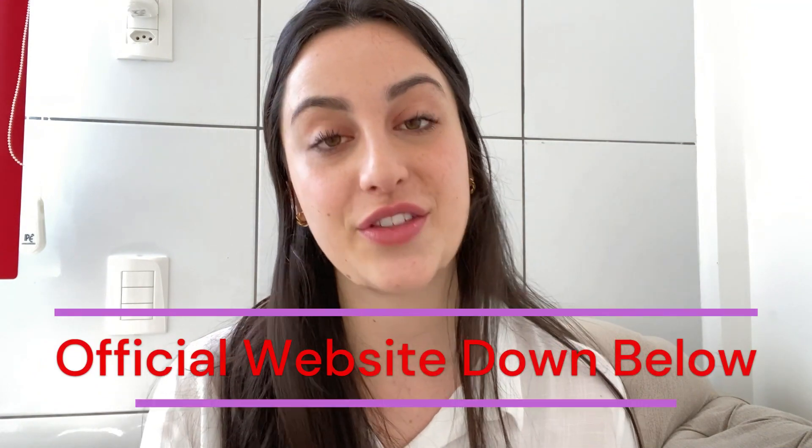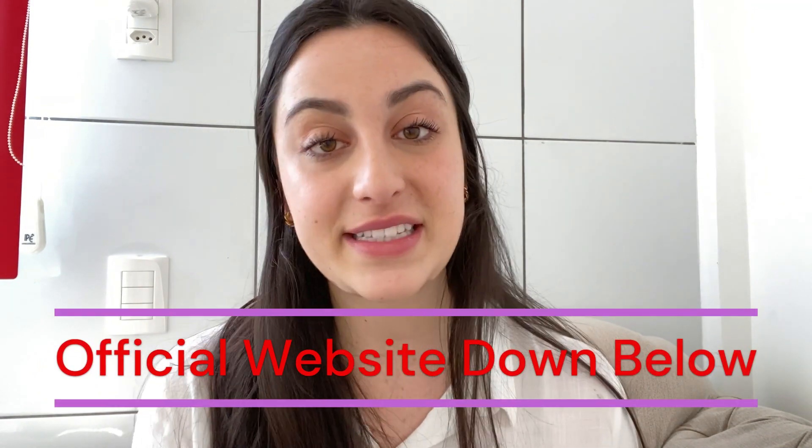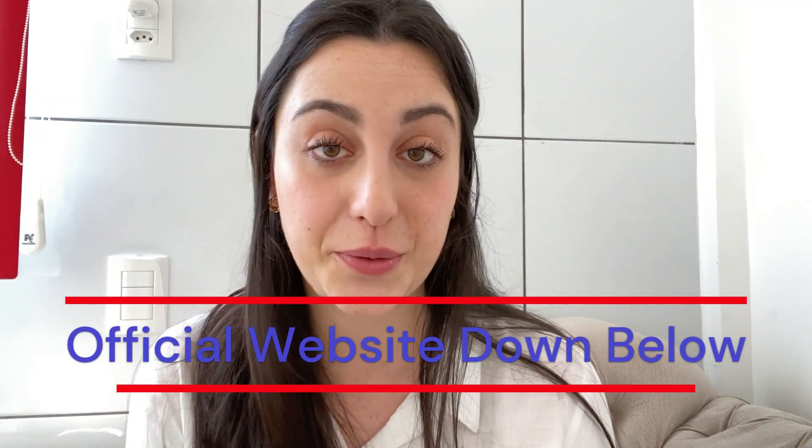But guys, there is a but. You can only buy Prodentim on their official website. That means it's not possible to buy it in drugstores or other websites — only on their official website. The link is just below in the description of this video, and that is the only link to buy the original Prodentim from nowhere else. So be very careful with that. There are many people trying to sell a fake product, but the original one only through this link.